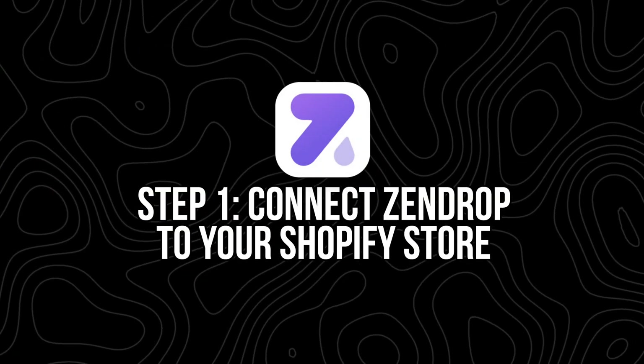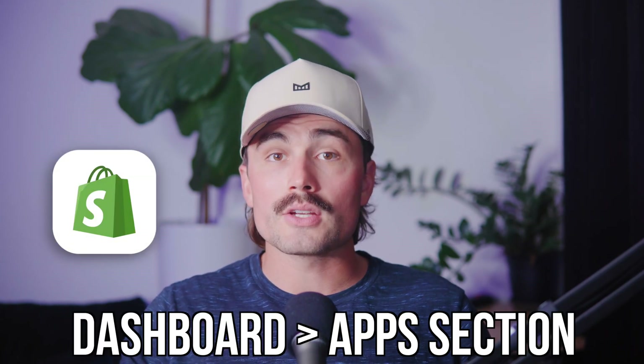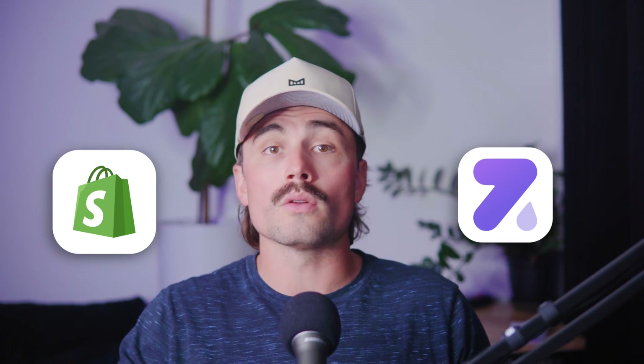Step one: connect Zendrop to your Shopify store. If you haven't already connected Zendrop to Shopify, that's the very first thing to do, and they make it super simple. All you have to do is log into your Shopify dashboard, head to the apps section, and search for Zendrop. Install the app and follow the prompts to create or log into your Zendrop account. Once you connect the app, your store and products sync automatically, so whenever a customer places an order, it shows up inside Zendrop without you needing to do anything.